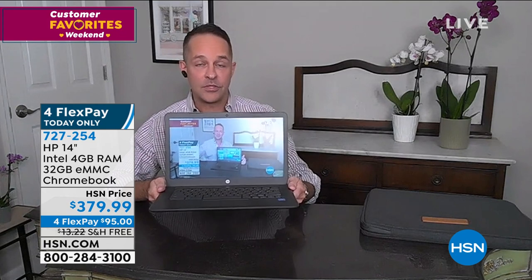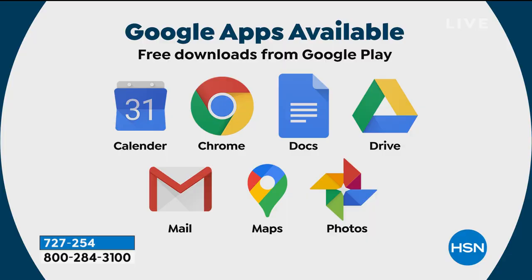A Chromebook is a laptop. You're familiar with a PC - a laptop with the Windows operating system. You know what a Mac is - an Apple computer, a laptop with the iOS operating system. A Chromebook is a laptop with Google's Chrome operating system. That's the only difference. What can you do on a Chromebook? Everything you do on your other computers. I'm streaming live video right now. It's instant on, instant off, really fast, great multitasking speed.